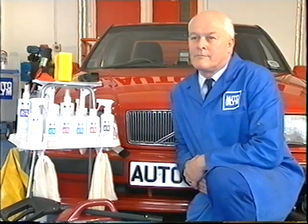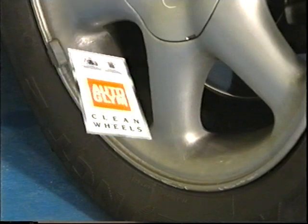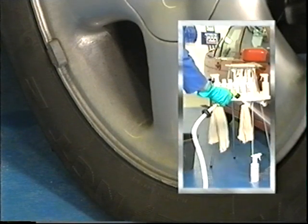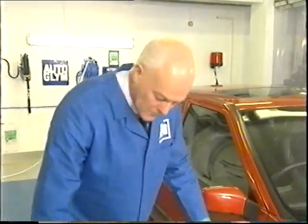Now we invite you to experience the Autoglym system of car care. Step 1: Wheel and wheel arch cleaning. The first step in your complete clean procedure begins with cleaning wheels and wheel arches. To keep wheels in good condition it's essential to keep them clean — brake dust is very aggressive and if allowed to build up can be difficult to remove, so make brake dust removal a regular job. Our cleaning procedure will feature the following materials and tools: Autoglym Clean Wheels, Autoglym Clean Machine, a stiff bristle brush, a hose or a pressure washer. Before using Autoglym Clean Wheels, make sure the wheels are cold to the touch, as a hot surface will affect the product's cleaning performance.